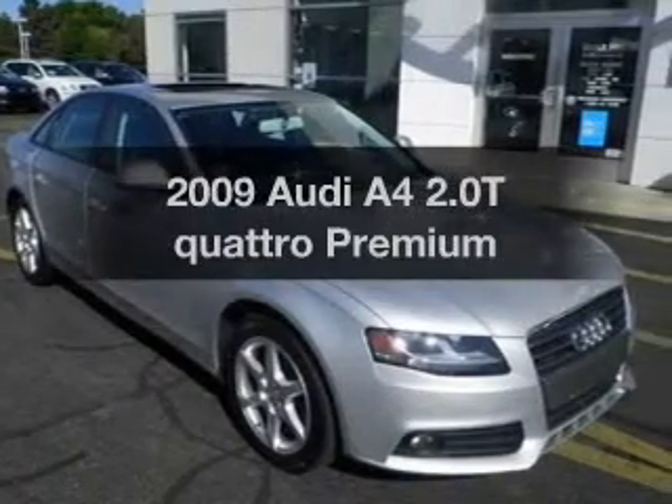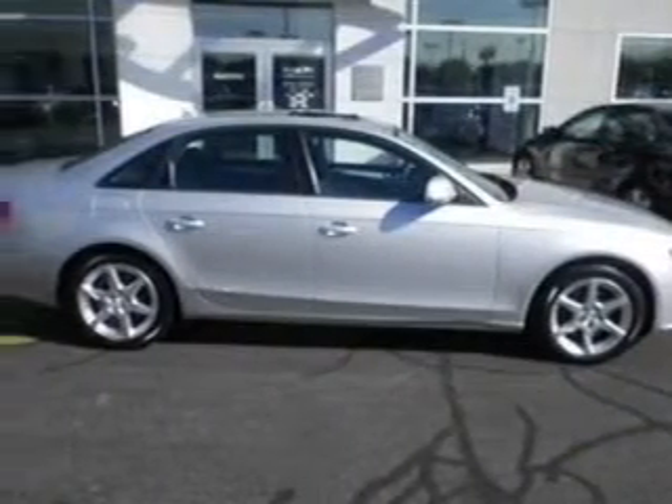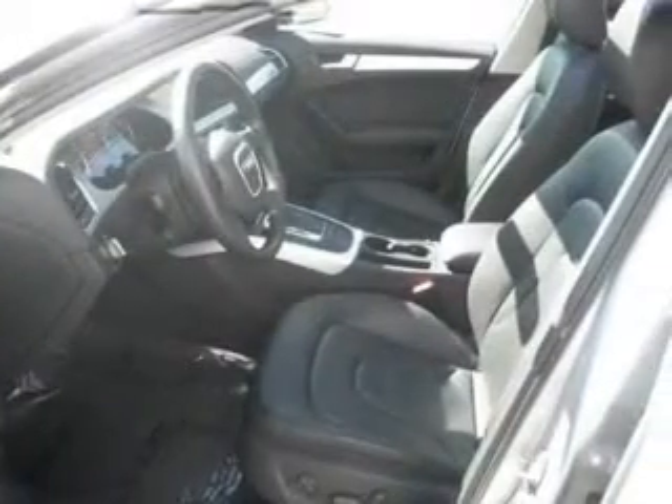Presenting the 2009 Audi A4. Travel the roads in style and comfort in this great vehicle. The powertrain includes all-wheel drive with an efficient four-cylinder engine, connected to a smooth shifting six-speed automatic transmission.